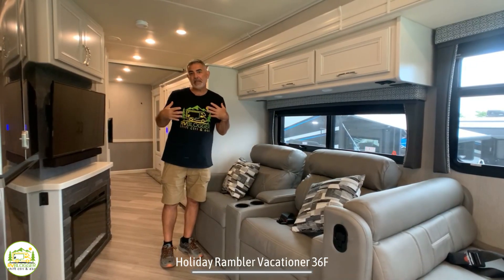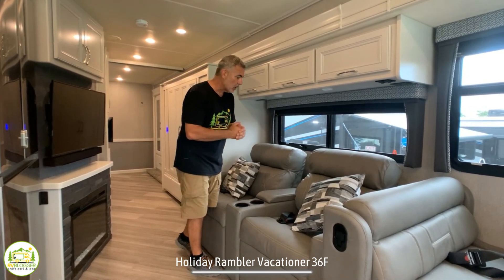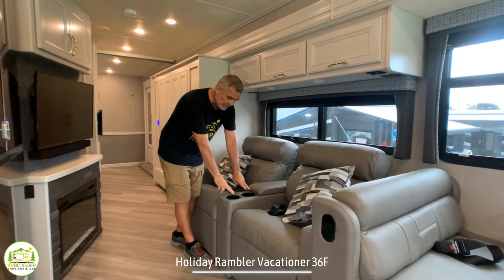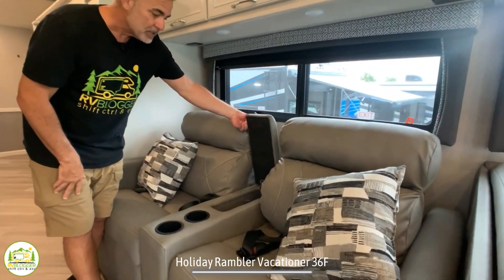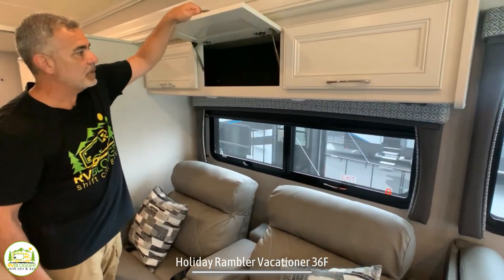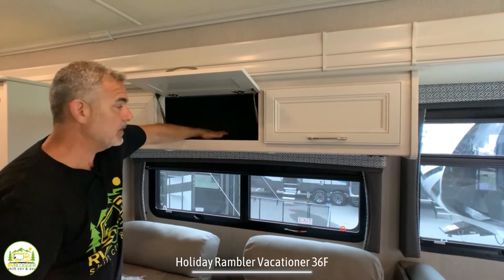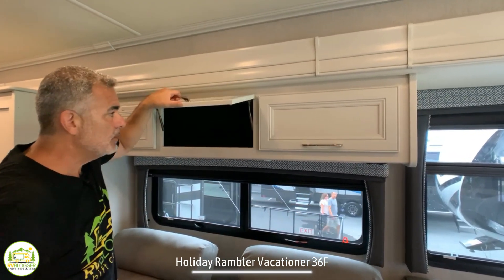As we work our way past the kitchen, we get into the entertainment and living area. This RV features two theater seats, each with a cup holder and a little lift-up hideaway storage area between them. Up above, you have plenty of storage, and inside all these storage cabinets it's actually carpeted, so it keeps things quiet when bouncing around while rolling down the road.